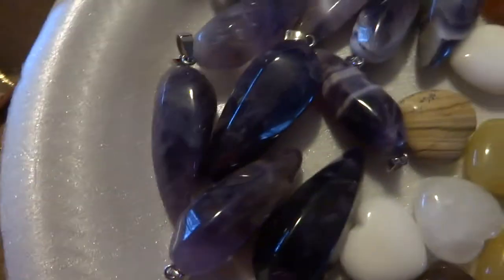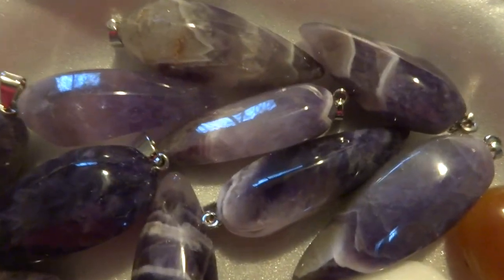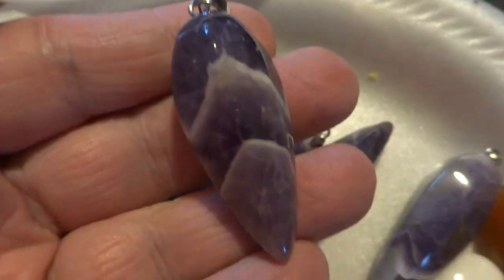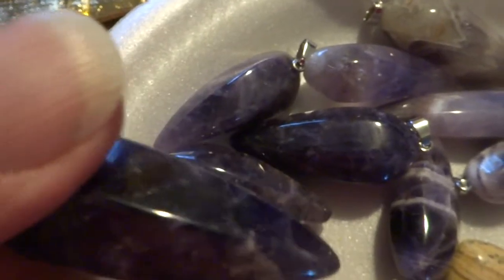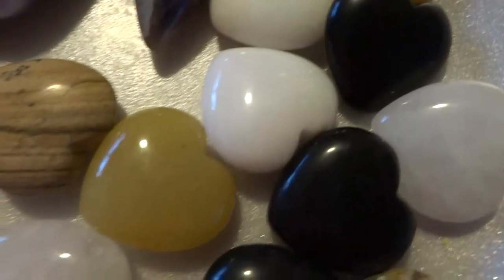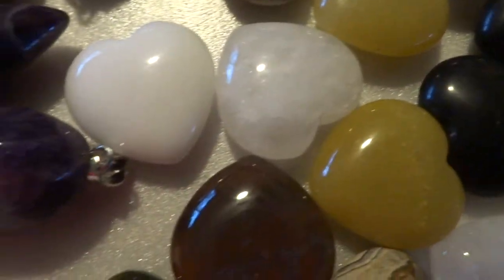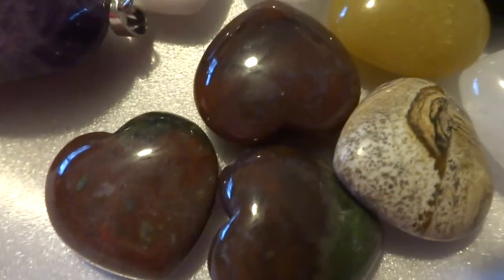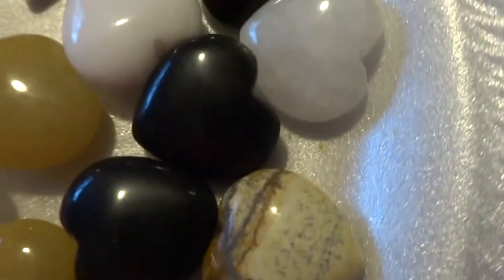Over here we have some of the large amethyst point necklaces and pendants. I've picked out six of the chevron and six of the plain. Then there's some of the 25mm puffy hearts. I only had one red — I think it's carnelian. And then there's picture jasper, yellow aventurine, white quartz, just plain white. And these I think are india agate — they have a little green in it. And there's white quartz and some of the black obsidian. If you want more of those, I have lots.